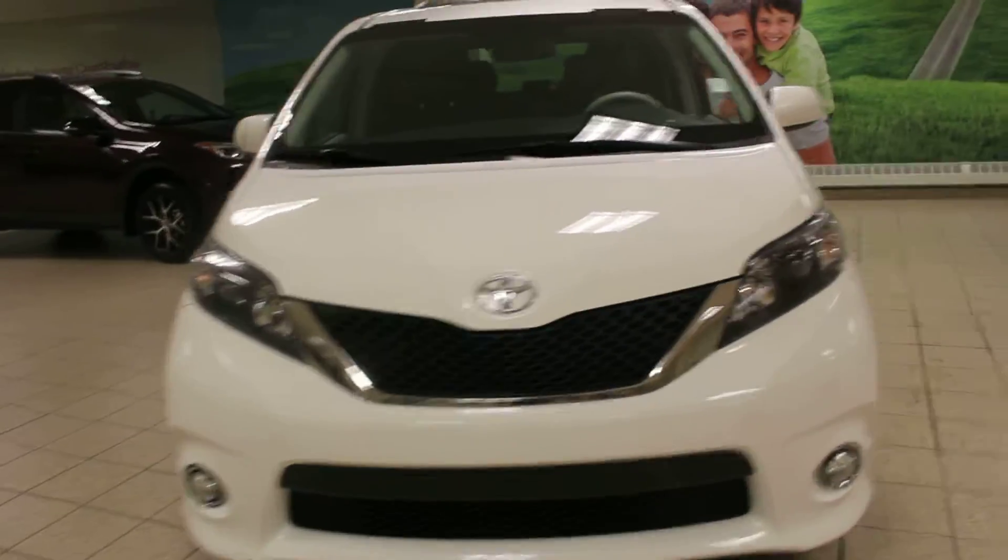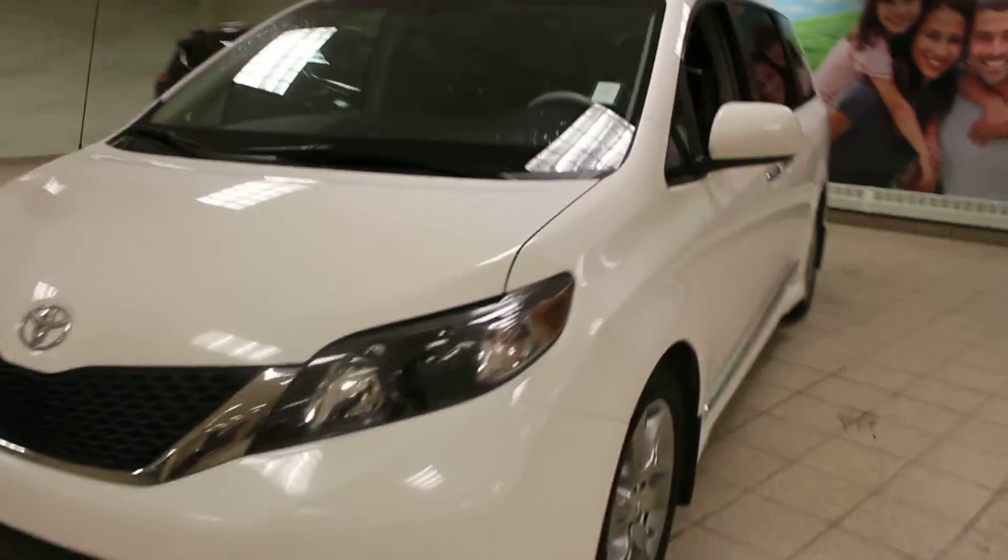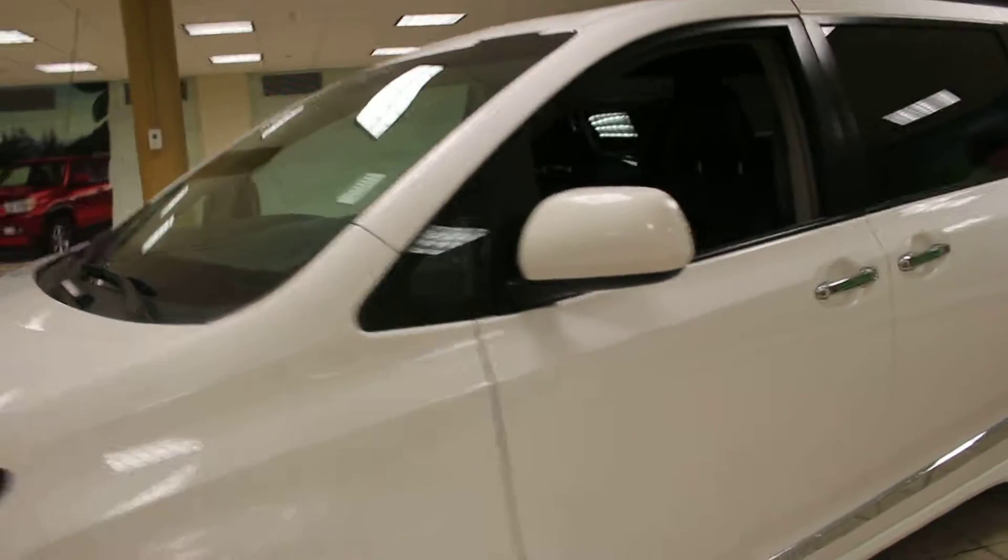Hey guys, it's Ashley here from Charles Glen Toyota. Today we're taking a look at a 2013 Toyota Sienna. Now this minivan looks to be in excellent shape, and if we go up to the hood here of this minivan, you can see it does come equipped with 3M film to protect it from rock chips.